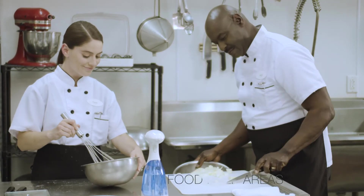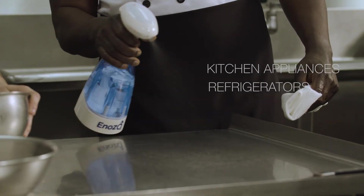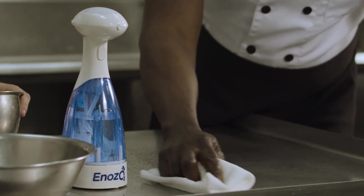Sanitize and deodorize food surface prep areas, dining spaces, and other hard surfaces in restaurants. Inozo Pro helps prevent the spread of food-borne illness by killing bacteria like salmonella and E. coli.